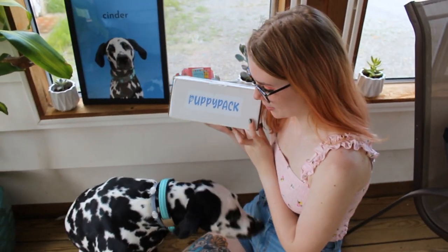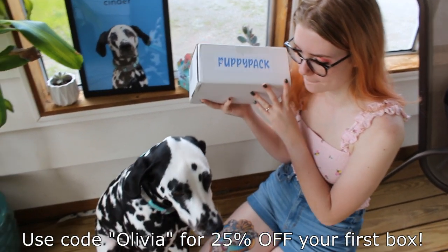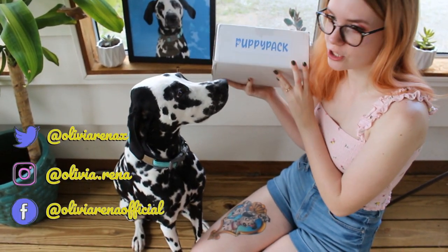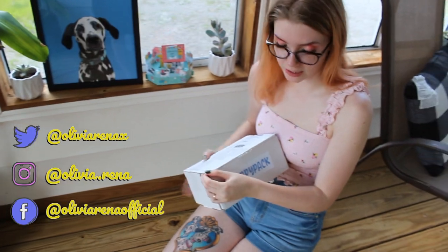So for Cinder's second birthday, the people from Puppy Pack reached out and wanted to send her a free box for her birthday, so we're going to open it and see what goodies are inside. She knows that this is for her because as soon as it came in the mail, she kept sniffing it and wanted to open it. I guess she doesn't want to open it anymore, but I'm going to start opening it.